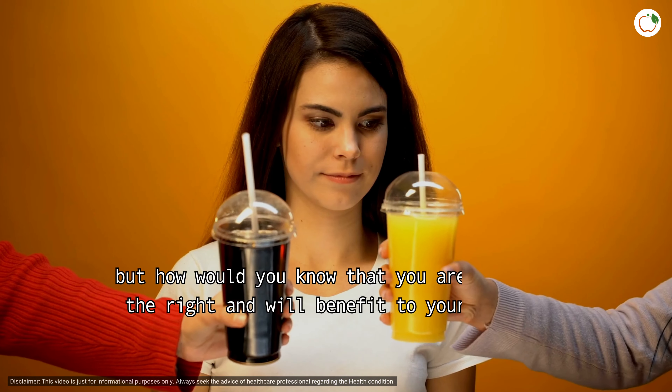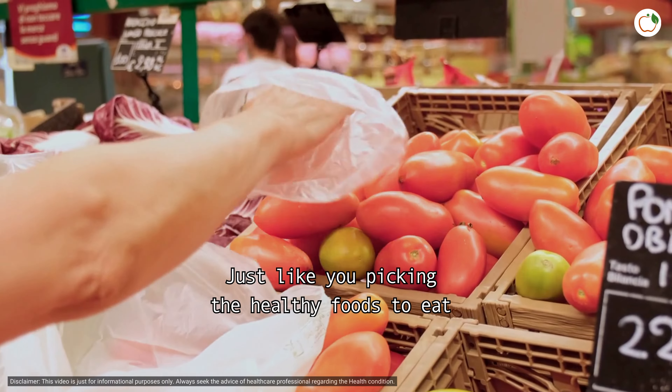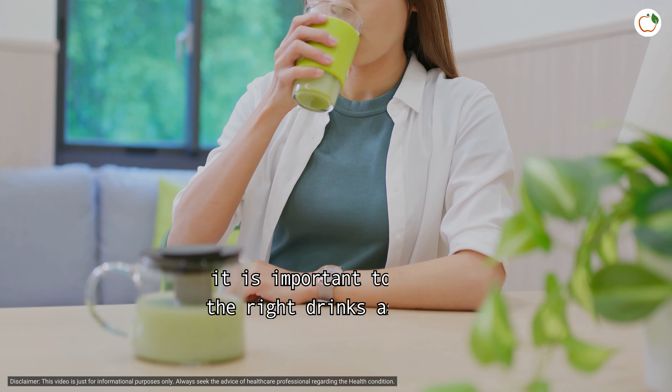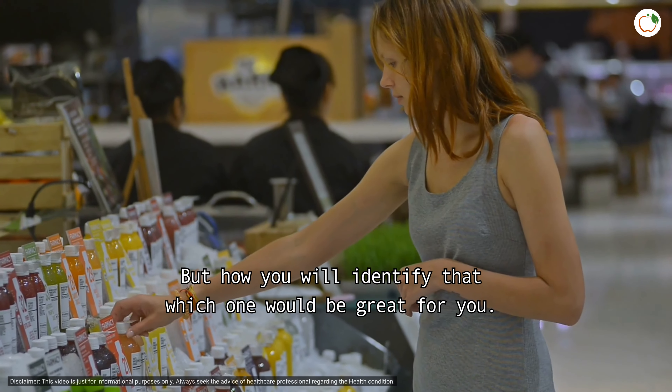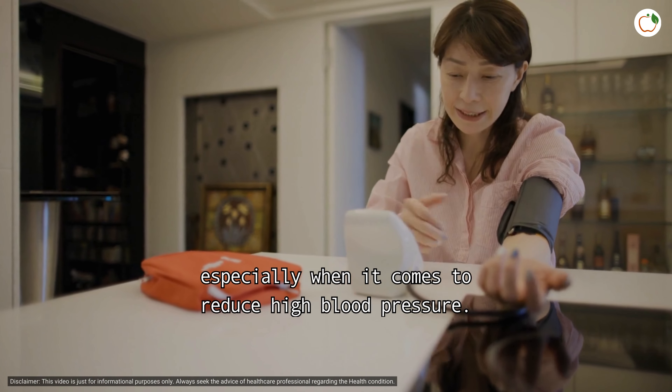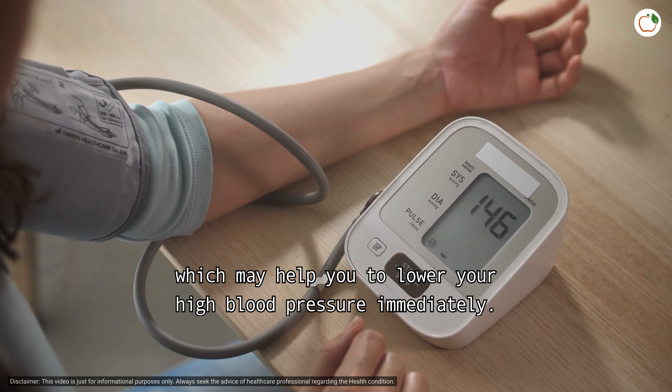Hi there viewers. There are multiple options out there to choose your drinks, but how would you know that you are choosing the right one and that it will benefit your health? Just like picking the healthy foods to eat, it is important to choose the right drinks as well. But how will you identify which one would be great for you, especially when it comes to reducing high blood pressure?